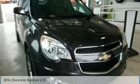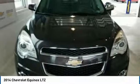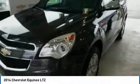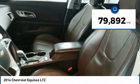A great choice today with the 2014 Equinox. Fuel efficiency, safety, and value equals the Chevy Equinox, and it is priced below $20,000. This vehicle has less than 80,000 miles.